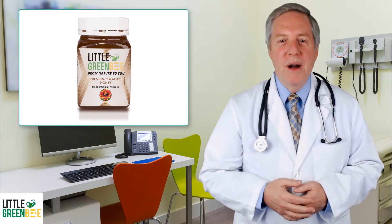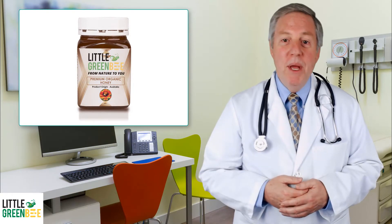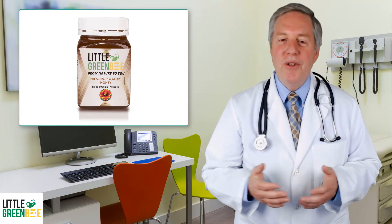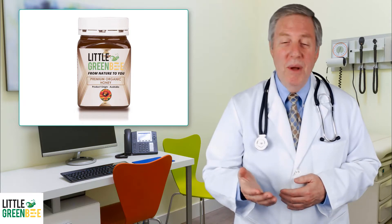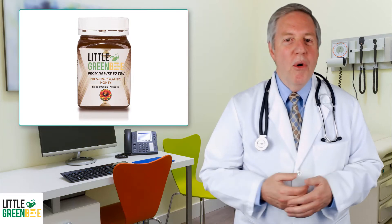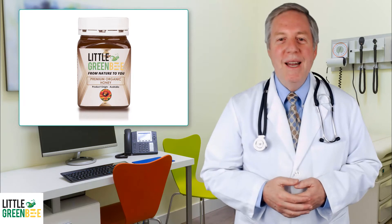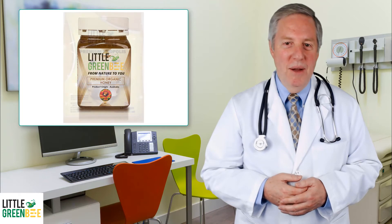Our organic honey contains royal jelly, bee pollen, and propolis. By consuming organic honey, our body receives essential nutrients like vitamins A, C, D, and E, calcium, potassium, and live enzymes. When consumed before or after exercise, organic honey increases performance and accelerates recovery. This honey has a full bodied and pleasant sweet taste.